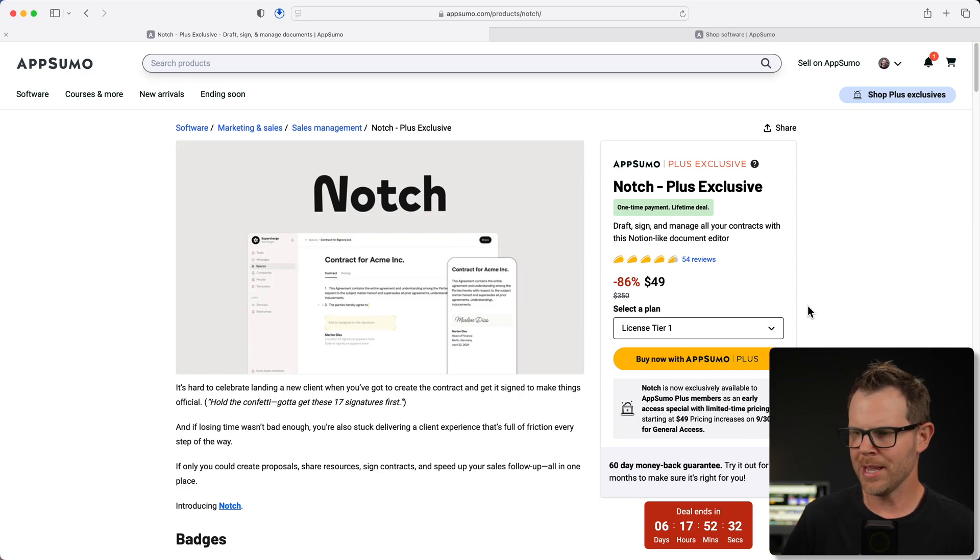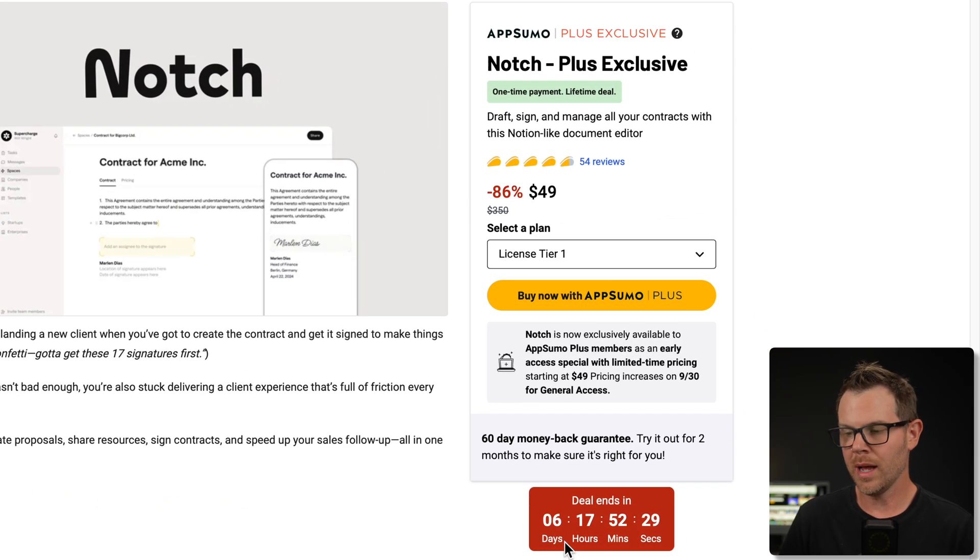One other quick thing to mention is that just like last week, they are putting this tool on sale for one week, and then the price will go up after seven days. The new tools are here — they've released six or seven new deals, and they are all on sale just like last week, so we've got seven days to make up our mind.